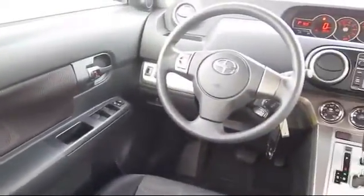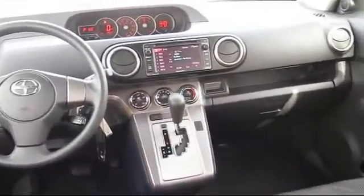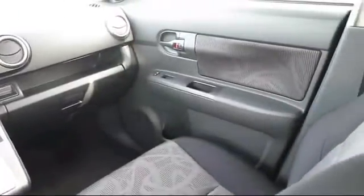Every Toyota certified vehicle goes through a rigorous 160-point quality assurance inspection by Toyota factory trained technicians and includes a 12-month, 12,000-mile limited comprehensive warranty. You also get a seven-year, 100,000-mile limited powertrain warranty from the original date of first use when sold as new.